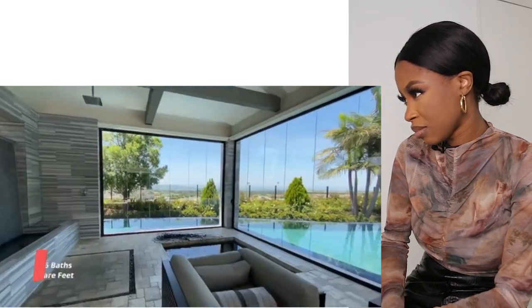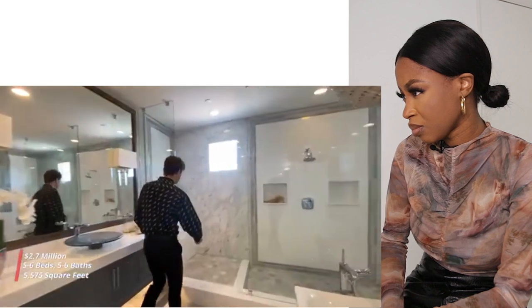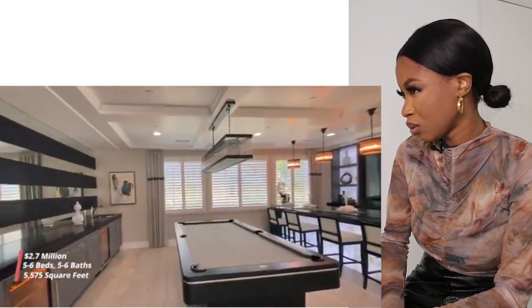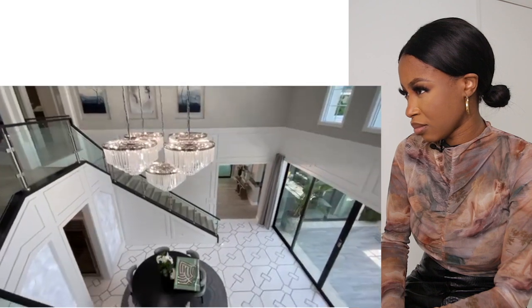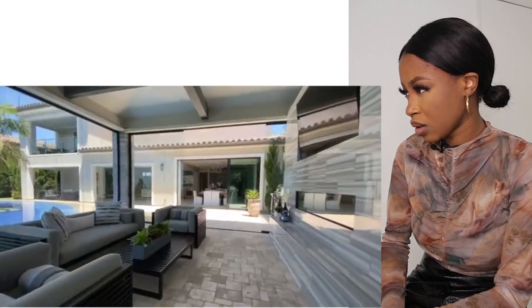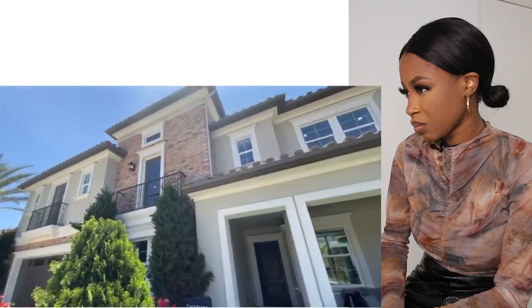Boasting nearly 5,600 square feet with six bedrooms and six full-size bathrooms, the community at Enclave in Yorba Linda has this particular floor plan priced right around 1.9 million dollars. However, after the model home went up on the market, the Zestimate claims this home to be just around the 2.7 million dollar range.